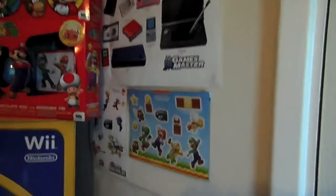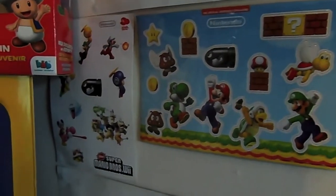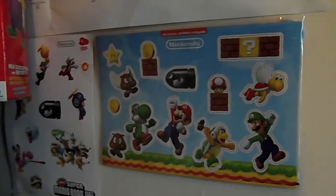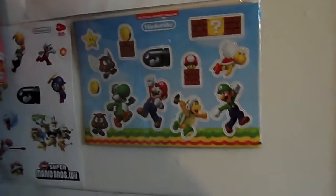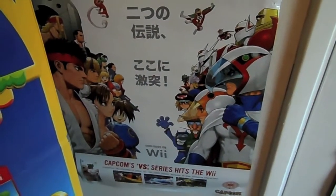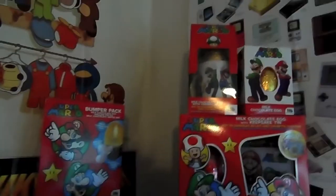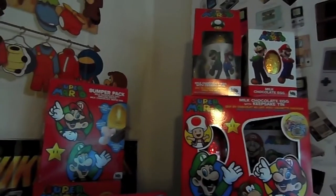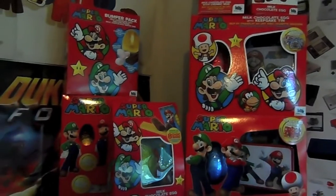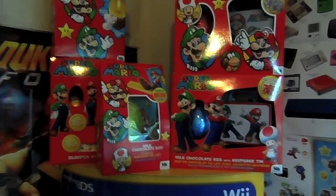And here we have some promotional items for New Super Mario Brothers which was on the Wii. We've got a sticker set which was from Club Nintendo, and some fridge magnets from Nintendo's own magazine. Just below that we have a Tatsunoko vs Capcom poster, which was a really really good fighter for the Wii - possibly the best fighter on the Wii. Right here we have some Mario Easter Eggs from 2012 and 2013. I had collected them all but due to them being in the sun some had melted and had to be thrown away.